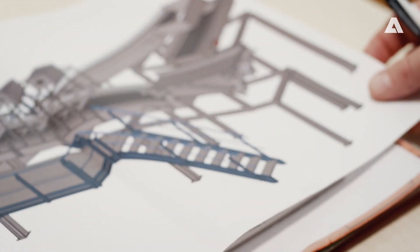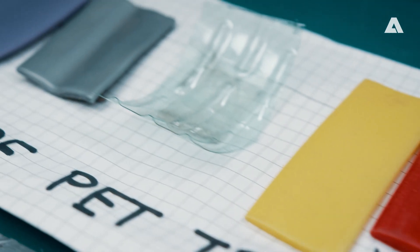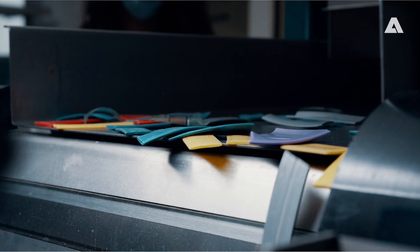Professor Pomberger, what are you currently working on with your students and colleagues? We are in the process of planning our technical center here. This is where the digital waste research lab of the University of Leoben is being built. In this testing facility we will use different sensors to analyze, characterize and sort inhomogeneous mixed waste.